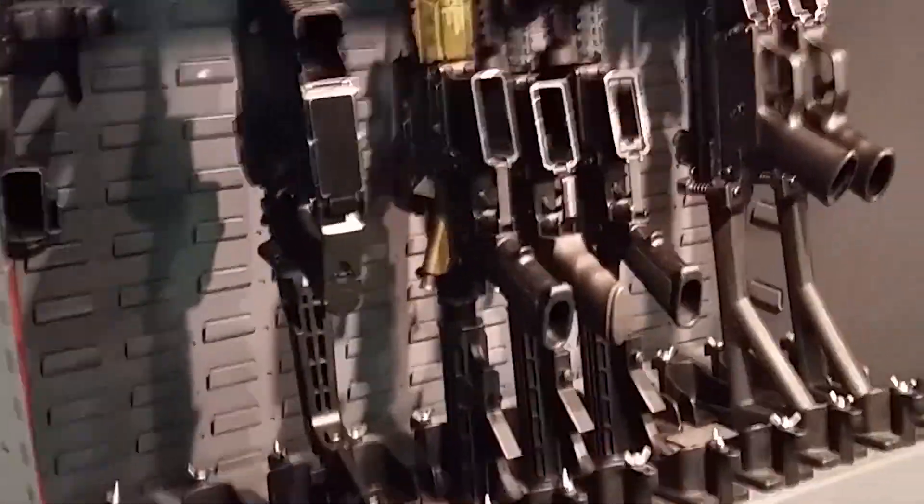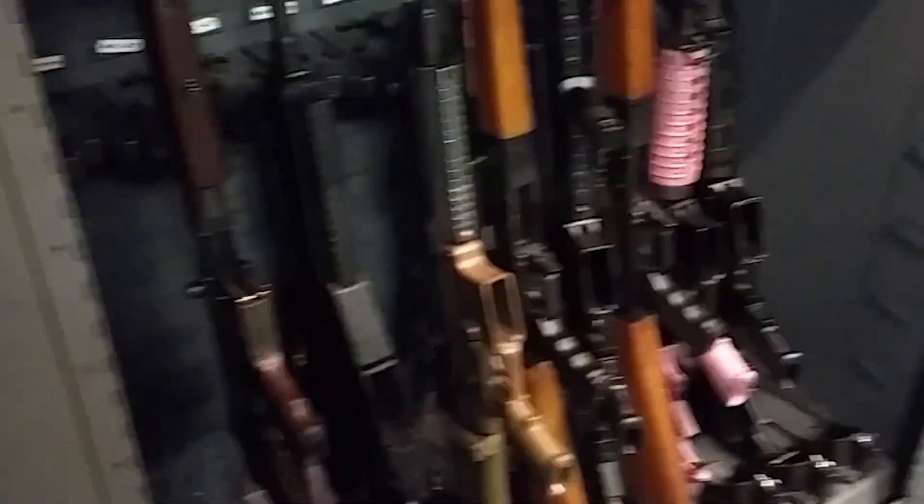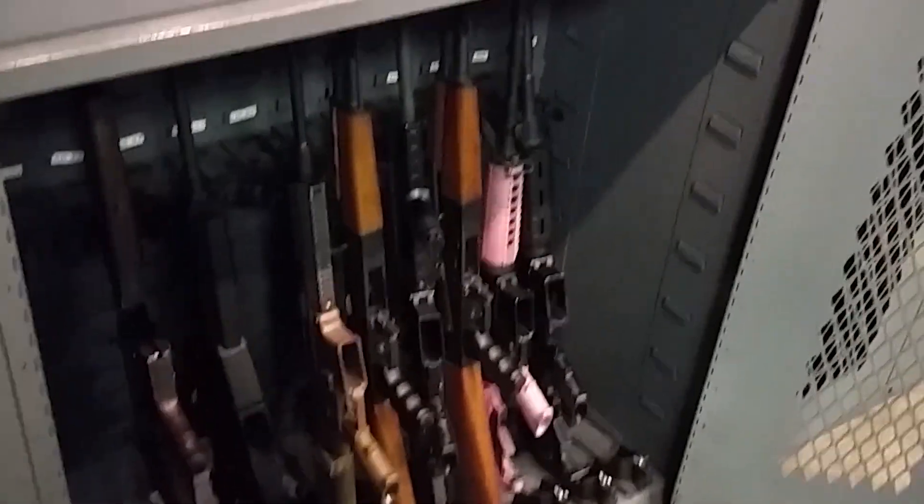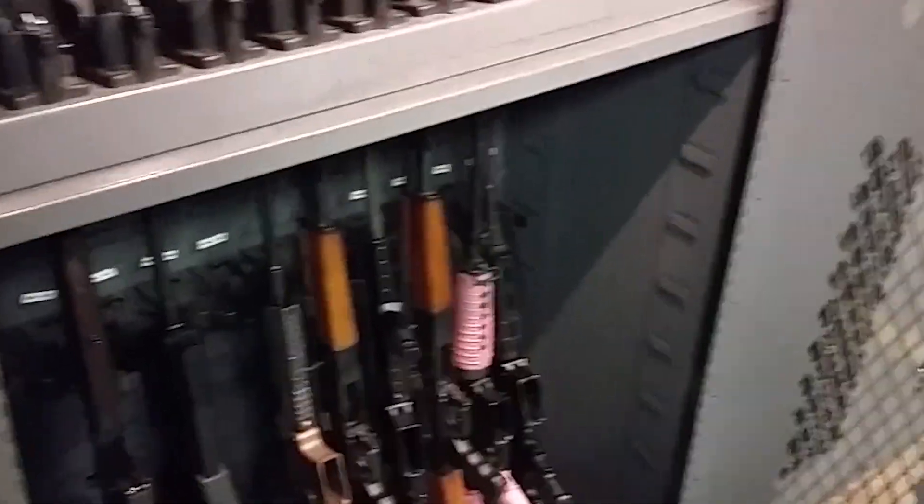And here's all the sub guns and M4s and stuff. We've got a Kriss Super Vector, Uzi, Noisy Cricket — this is a 223, it's got a massive brake on there, so it makes a nice big flame for everybody. MP5s, Thompson, Beretta, SCAR, two AKs — looks like Yugos. And then a couple of M4s and a pink AR-15. That's a full-fledged AR, it just has pink furniture on it.